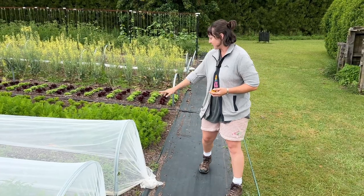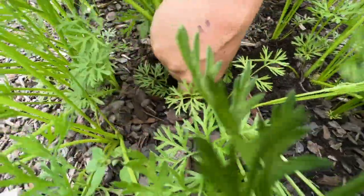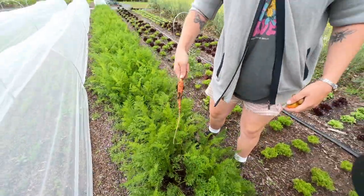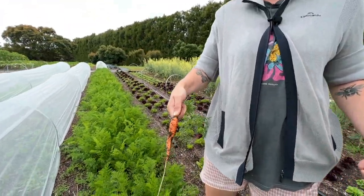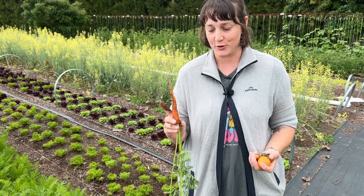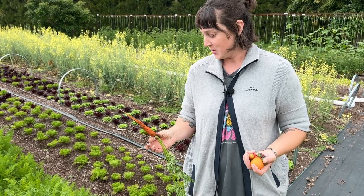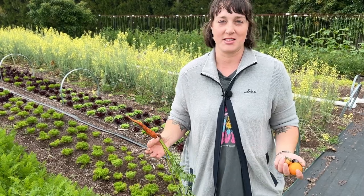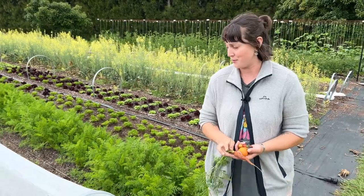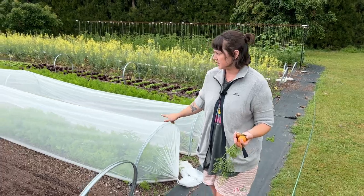A few more beds of carrots here — these are just starting to come on now. We've probably grown close to five different varieties of carrots searching for the perfect one, and this variety is probably at the top at the moment. This is the Samantha F1 — it's very straight, very uniform, a good length. It comes out really nice as a baby carrot but we can also leave them to get a little bit bigger, which is always nice. So the Samantha F1 is the current favourite.